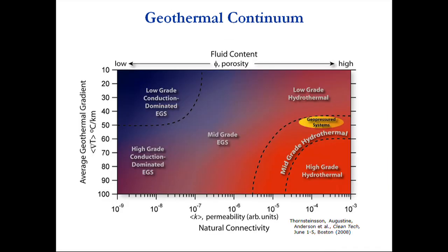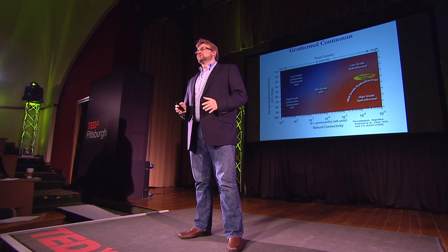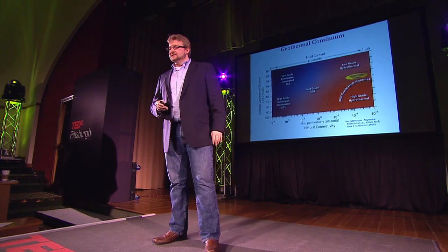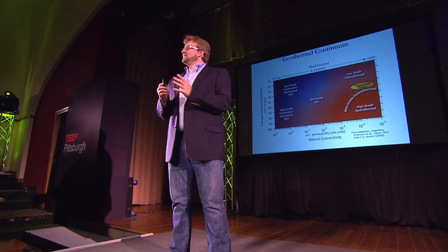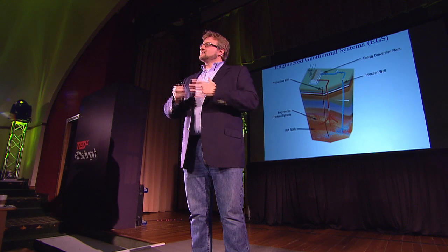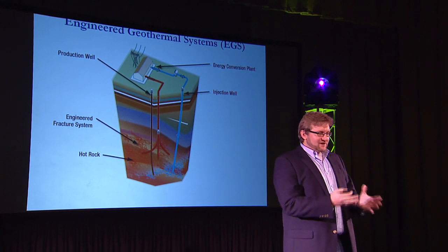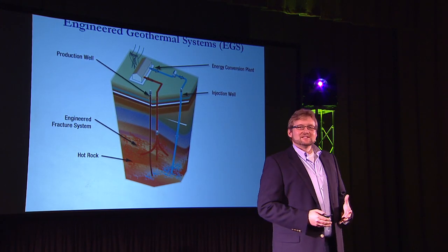If we look at geothermal across a continuum, the two parameters I like to look at are permeability — the ability of fluid to flow through the subsurface — and temperature. Obviously we need temperature, but we also need this permeability. In the west, at Yellowstone or the Geysers in California — the largest geothermal power plant in the world, which is actually in the United States — there is a lot of permeability and a lot of heat. Here in the east, we don't have a lot of either. But as we drill down, we can use enhanced geothermal systems where we frack the reservoir in the subsurface, just like they're doing in the Marcellus already, and circulate fluid through it.